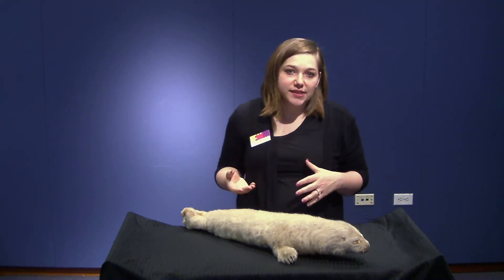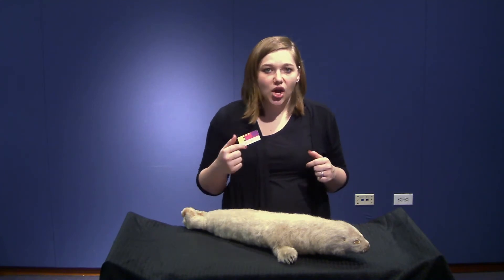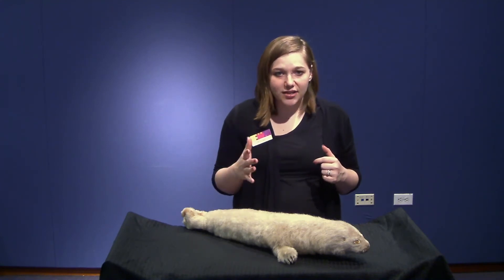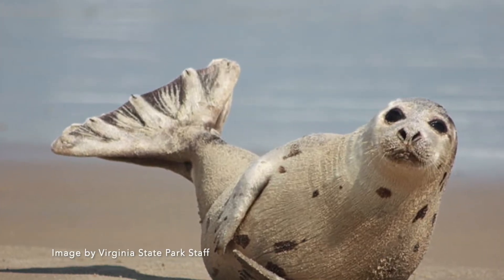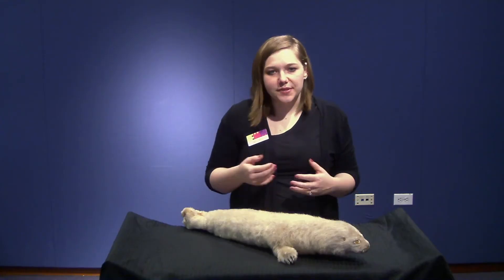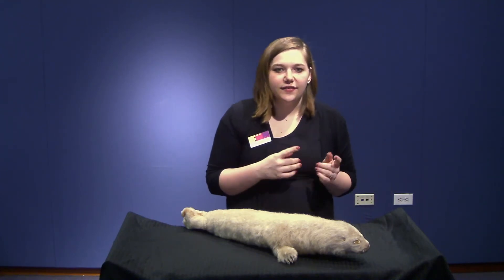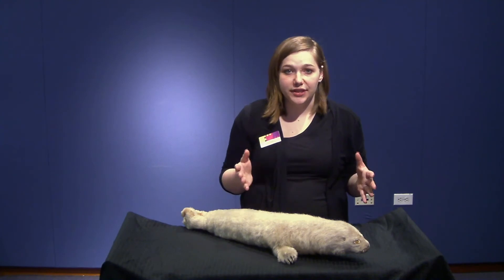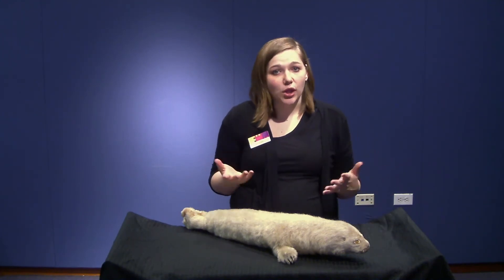They're known as the harp seal, or also as the saddleback seal, because they have a harp-shaped spot on their back near their tail that is a dark color. They are highly migratory, following Arctic ice throughout the year and traveling up to 3,100 miles.